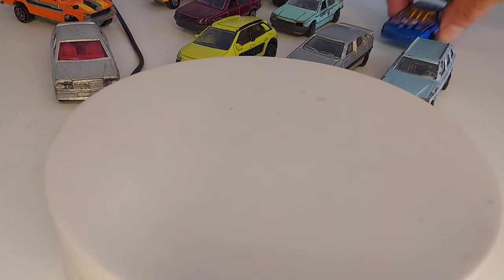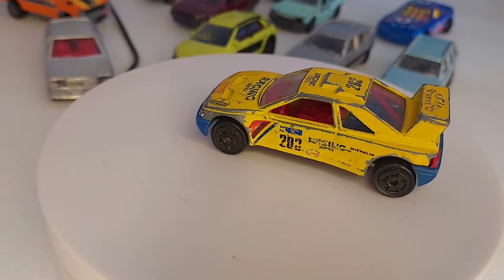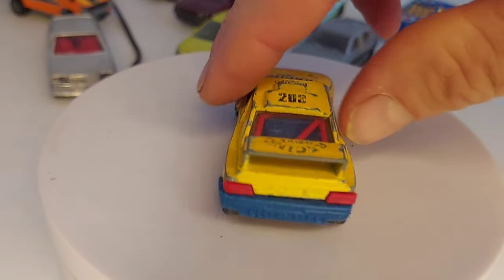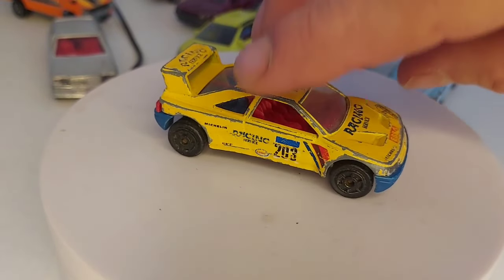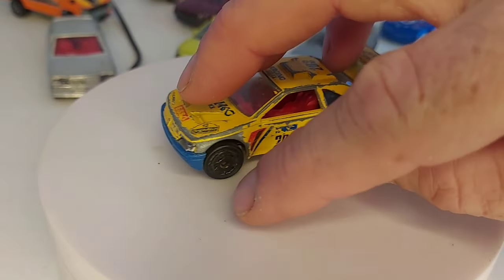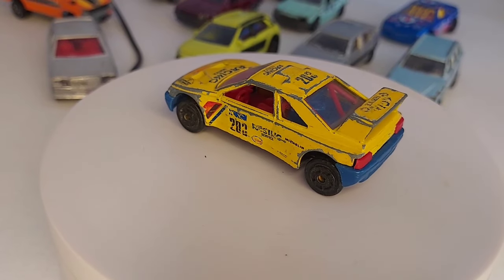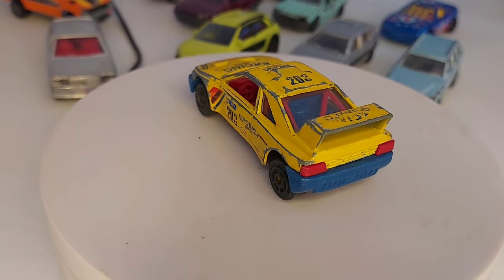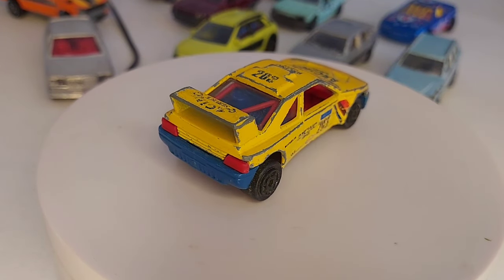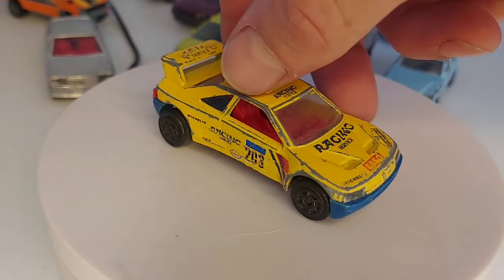Allez, une petite bizarrerie avec cette 405 T16 ou MI16, je sais plus. Celle-ci, je l'ai déjà deux fois, mais je ne l'ai pas avec les pare-chocs bleus. Je ne sais pas pourquoi ils ont mis ça comme ça, c'est bizarre, ça fait une variante. Je trouve que ça ne lui va pas super bien, mais ça change des modèles classiques avec les pare-chocs jaunes.